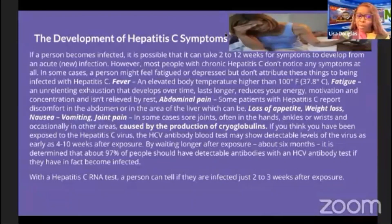Other acute symptoms include abdominal pain, nausea, vomiting, and joint pains. The joint pains, often in the hands, ankles, and wrists, and occasionally other areas, are caused by the production of what are called cryoglobulins. If you think you have been exposed to hepatitis C virus, the hepatitis C antibody blood test may show detectable levels.